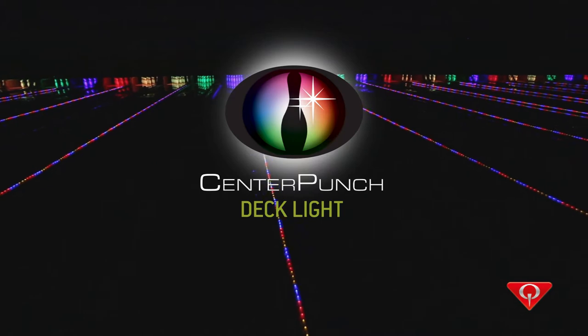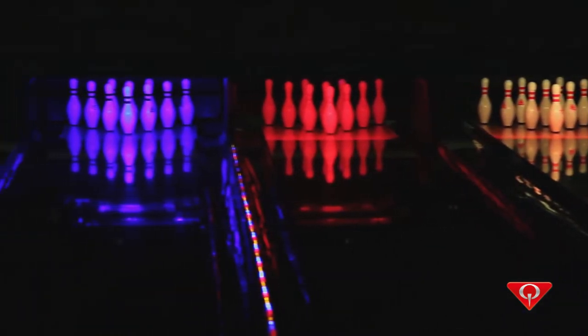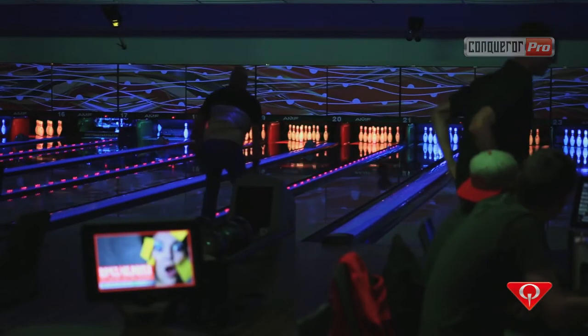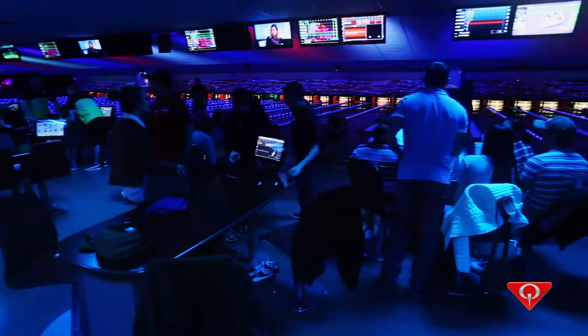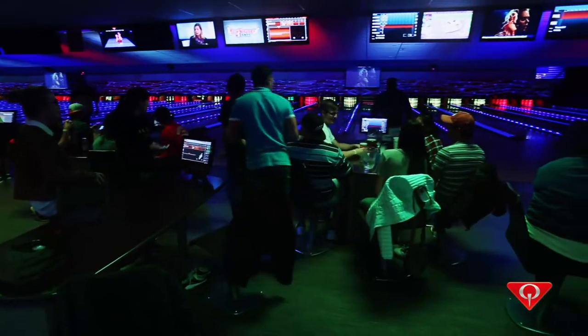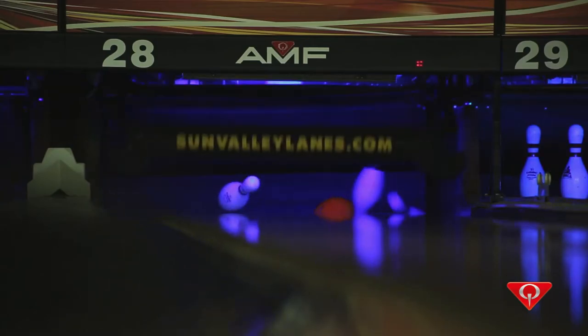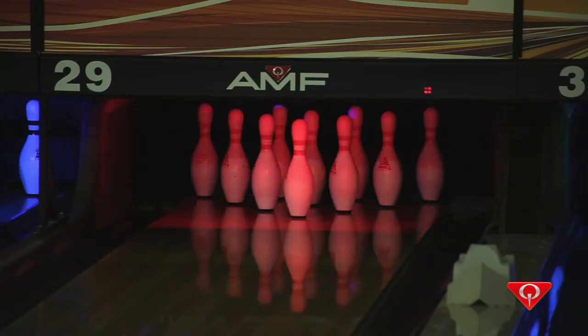Introducing Center Punch Deck Lighting from Cubica AMF — intelligent pin illumination for a more impactful bowling experience. Designed for Conqueror Pro users, Center Punch is the only pin deck lighting controlled through a bowling management system. When combined with a Bessex bowler entertainment system, the lighting uniquely responds to on-lane bowler events, providing an interactive punch to the guest experience.